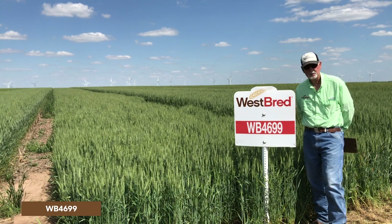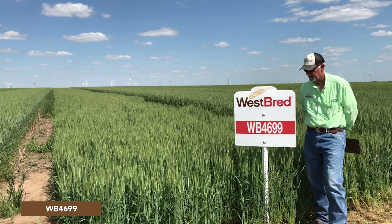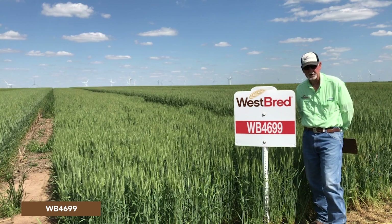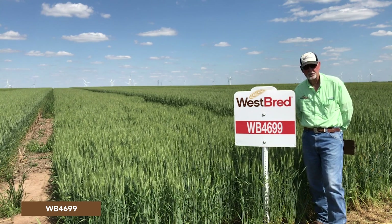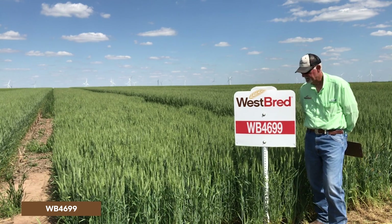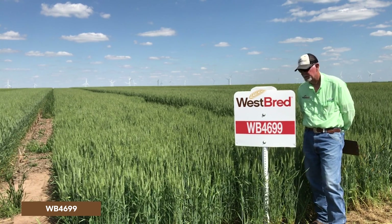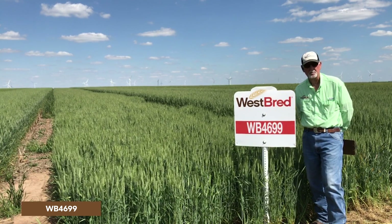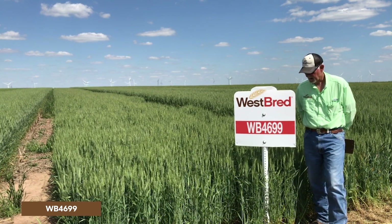It's a short statured variety — kind of a later medium type. It has good leaf health. Now in 2021, there is apparently a new strain of stripe rust, and it has become somewhat susceptible to it, but I would say it's more of an intermediate to moderately susceptible line to this new strain of stripe rust.